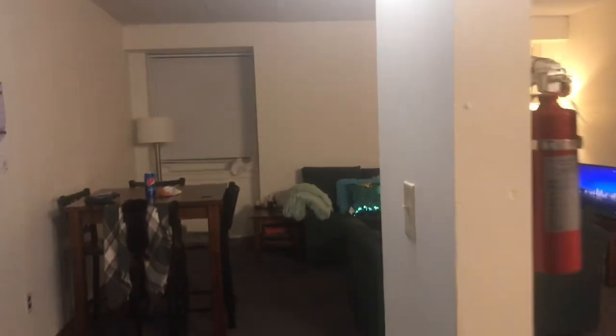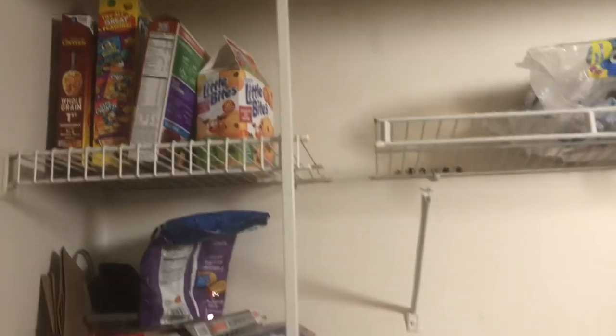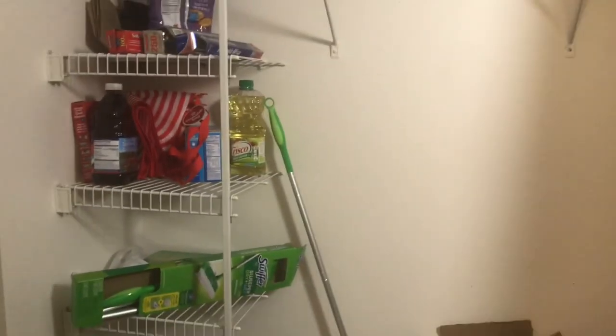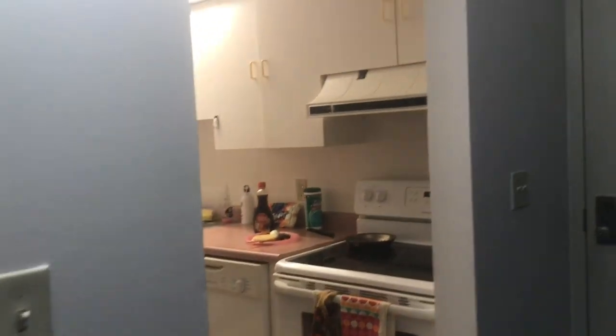So welcome to my humble abode — greeting us is the doorman, JK that's just my roommate. The first thing you see is our closet, which is like a pantry-type thing. There's space for pots, cereal, and stuff like that. We keep cereal, aluminum foil, random stuff, and at the bottom we have the broom and some garbage that needs to go out.